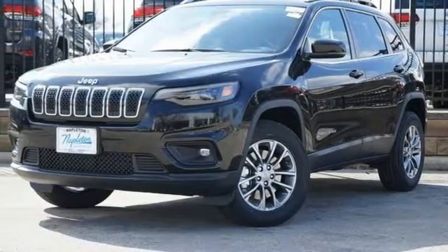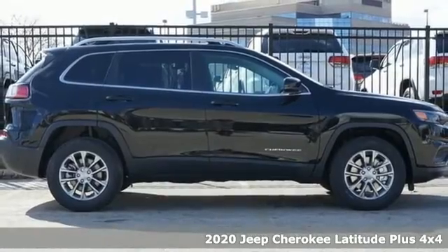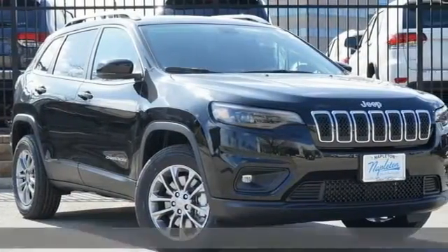Here's a new 2020 Jeep Cherokee. Freedom and adventure await in this sophisticated and versatile Cherokee, plus it offers an exciting list of features.